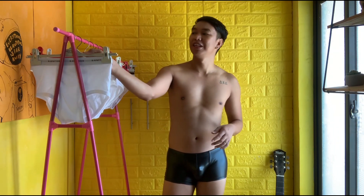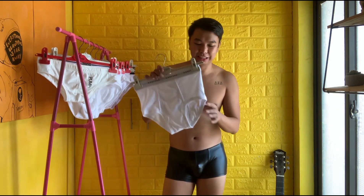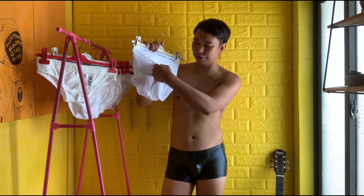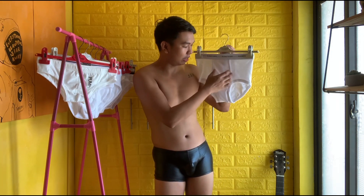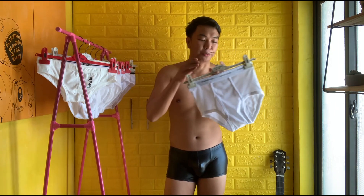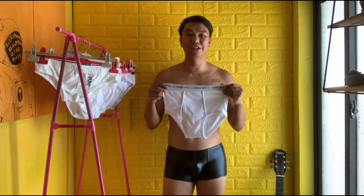The first underwear we will be trying on is this — it's Hanford. I like the garter of Hanford and it reminds me of my childhood. I also like the fabric though it's thin cotton. There's also a pouch here — I actually don't know what the purpose of this pocket is. If you know, let me know in the comments below. The style is very basic and it kind of looks like a granny panty.